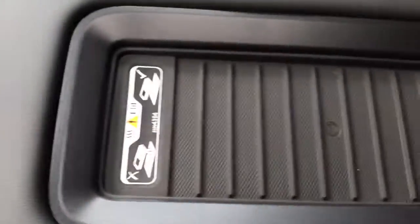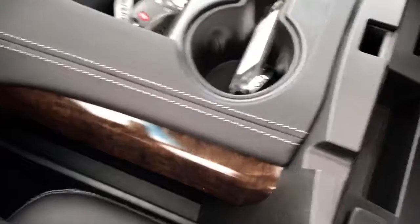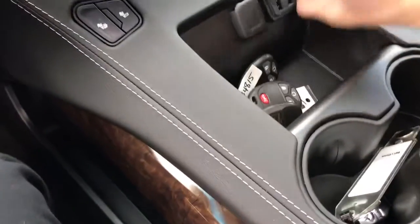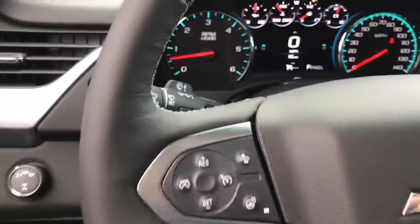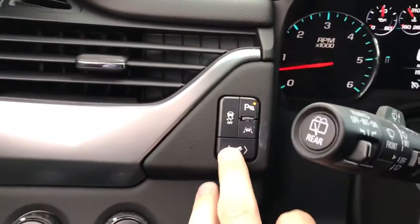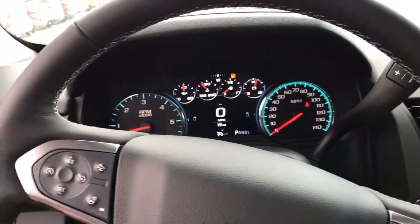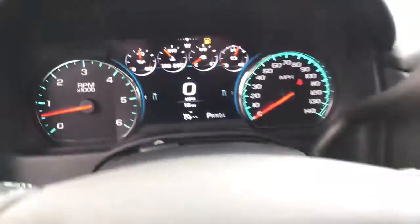There are heated front seats, and depending on what type of cell phone you have, it does have wireless charging capabilities. There are also more USBs and electric ports, a heated steering wheel, forward collision alert, and lane keep assist. When you back up, the seat will vibrate to let you know you're approaching something closely. There are currently 15 miles on this one.